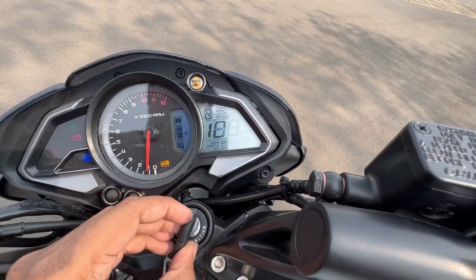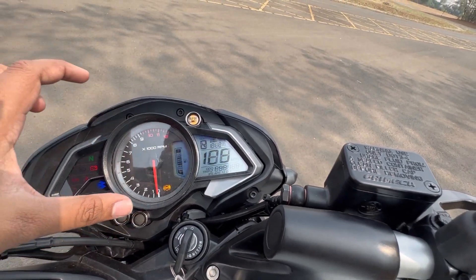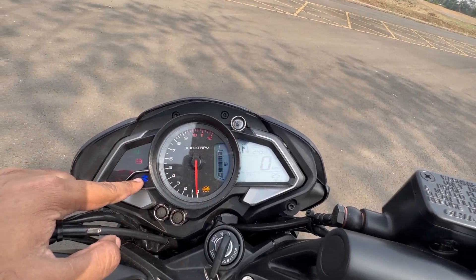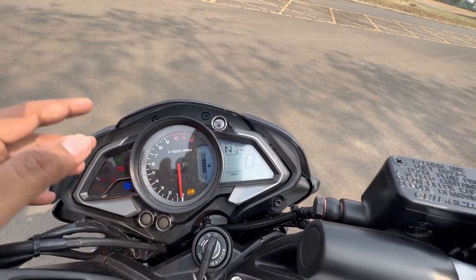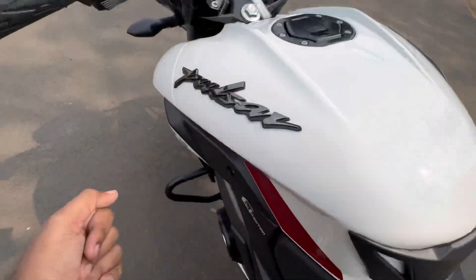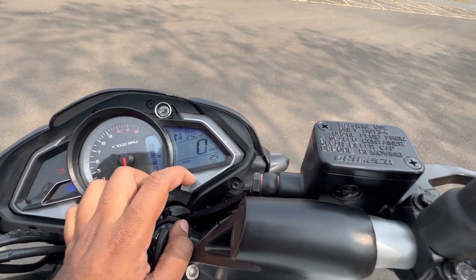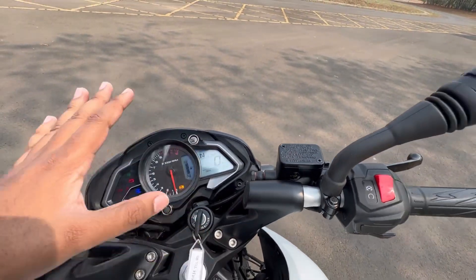Let's talk about the front console. It has an analog tachometer, which I love on this motorcycle. You get a fuel gauge and all telltale lights. There is no Bluetooth — that should have been included. You also get a gear position indicator, clock, side-stand cut-off sensor, and this motorcycle is OBD2 ready. The display shows speedometer, odometer, average fuel economy, instant fuel economy, and distance to empty.